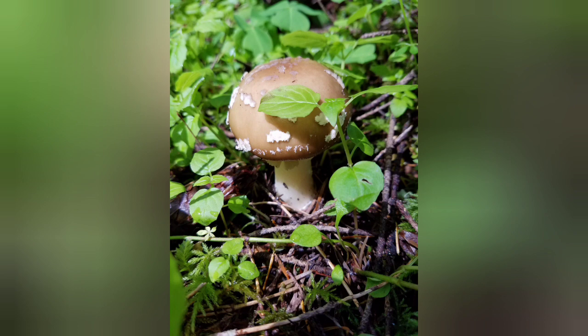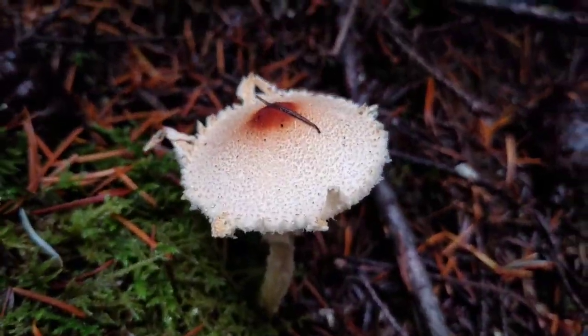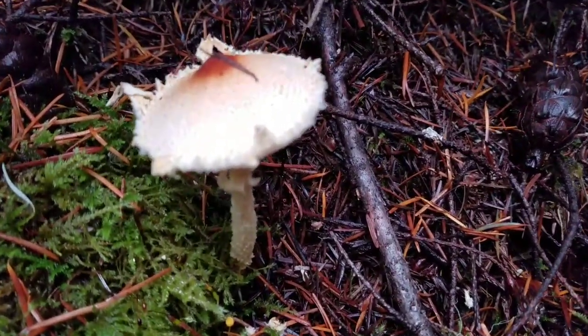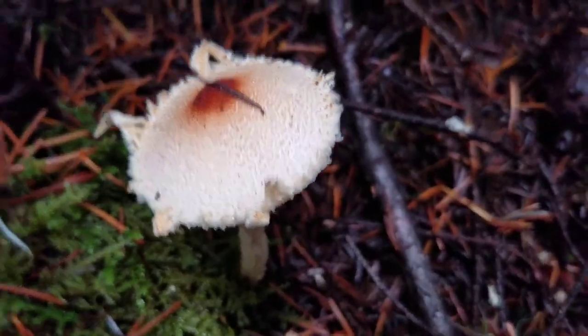This is a panther amanita mushroom. It can cause hallucinations and convulsions. It can also cause seizures — it can even be deadly. It has a brown cap with white spots, white gills, and a bulb at the base, as well as a ring around the stem. This mushroom looks like it could be a lepiota mushroom. Some lepiotas are very, very poisonous and could even cause liver failure. Lepiotas have white gills and are oftentimes scaly.